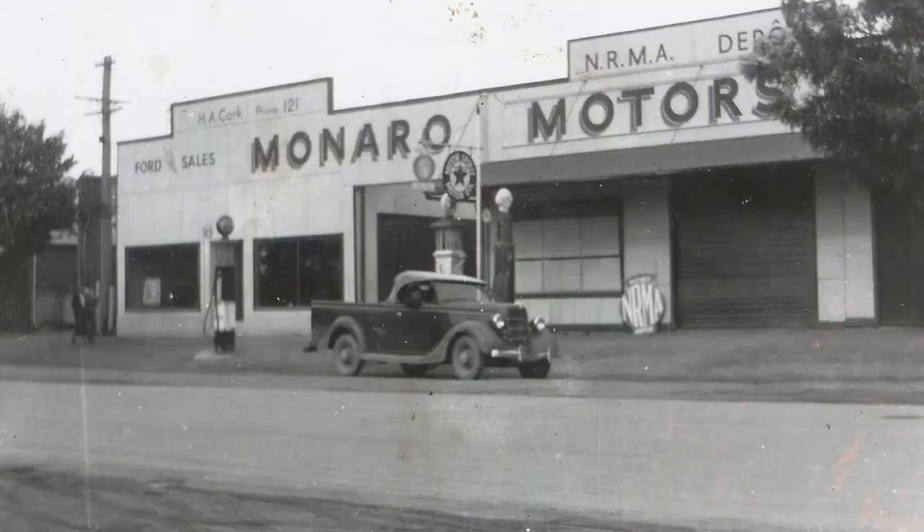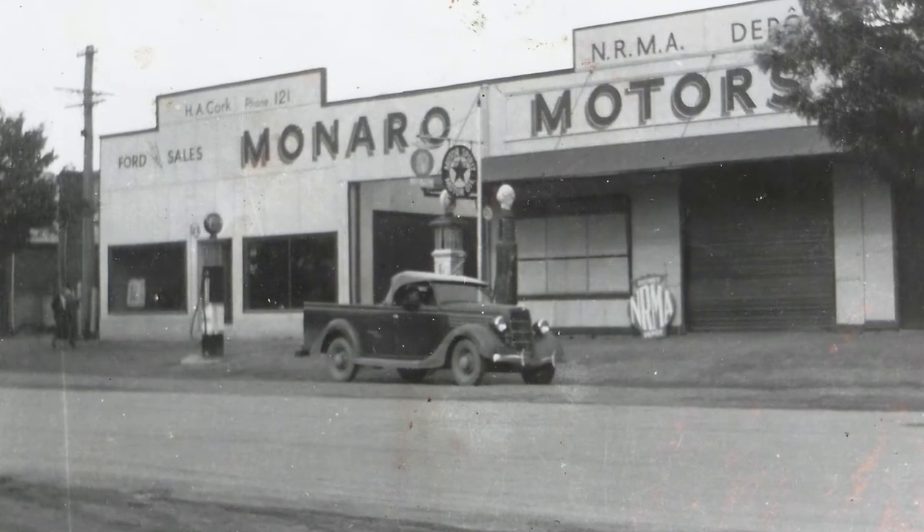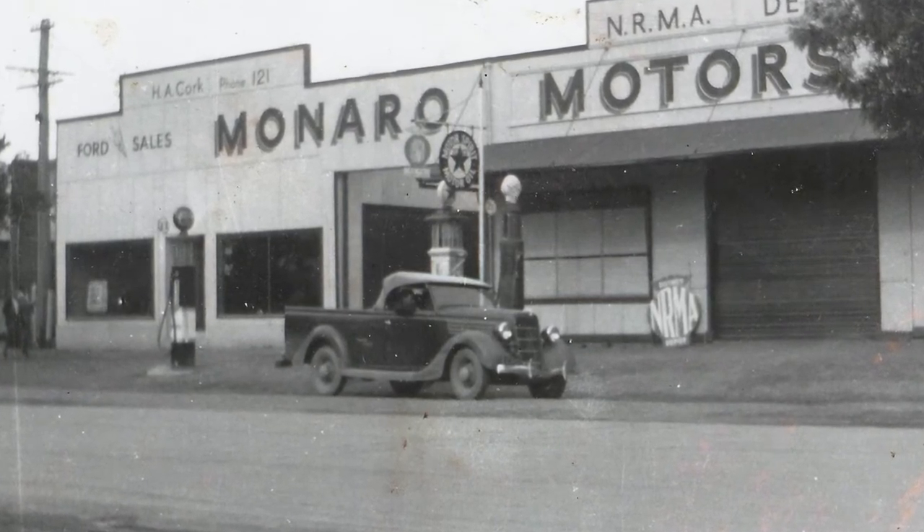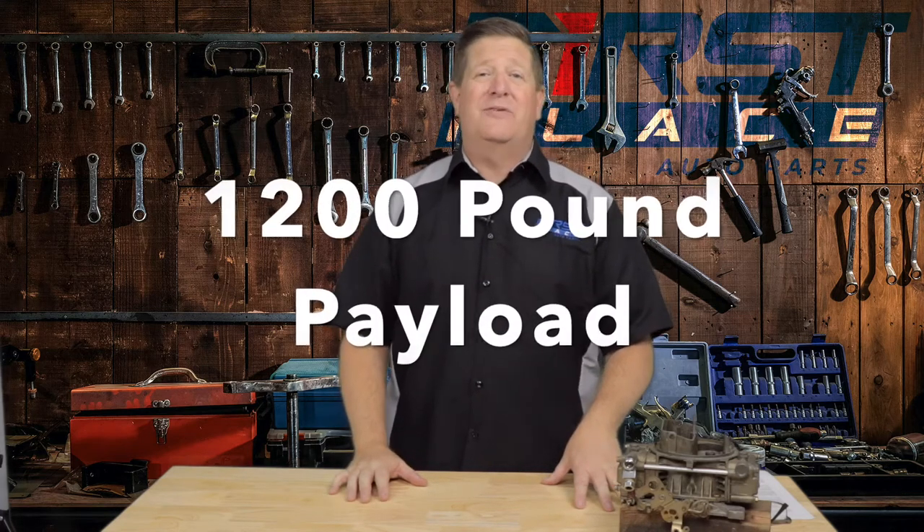Back in the 30s, the automobile manufacturers actually read that letter, and it reached the designer at Ford in Australia, whose name was Lou Brandt. What he did was design off of the 1932 Ford five-window coupe and essentially made a ute — short for coupe utility — adding a five-and-a-half-foot bed. That gave it a hauling capacity of 1,200 pounds, matching that farmer's need to take his pig to market on Monday. It's really where the utility truck, the combination of a car and a truck, came to be — with a focus on comfort, but also a focus on work.